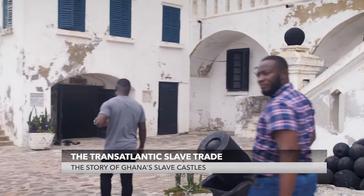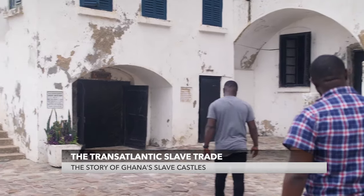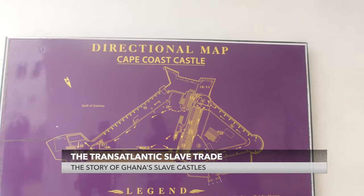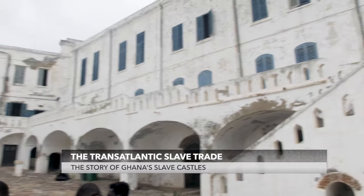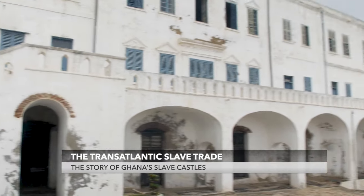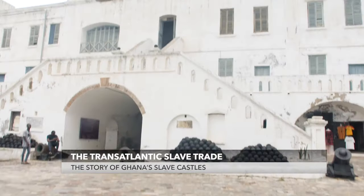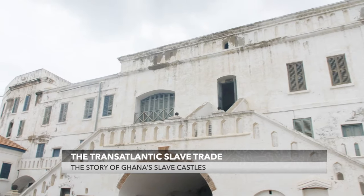I was there, in one of the castles, to capture this story — the Cape Coast Castle. Originally built by Sweden in the 1650s, it then shifted to the Danish, then the Dutch, and became an English possession by the 1660s.